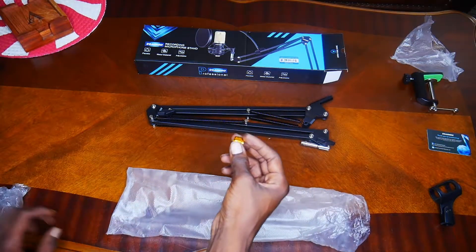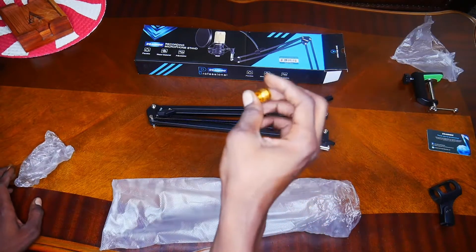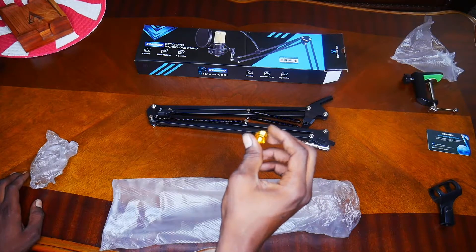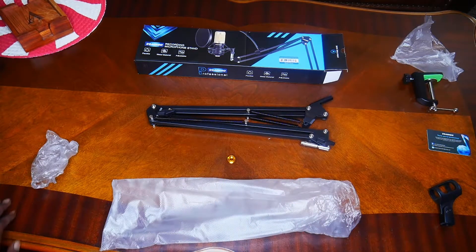But this is everything that comes in your Aoki recording mic stand. This does not come with the mic, unfortunately. But that is it.